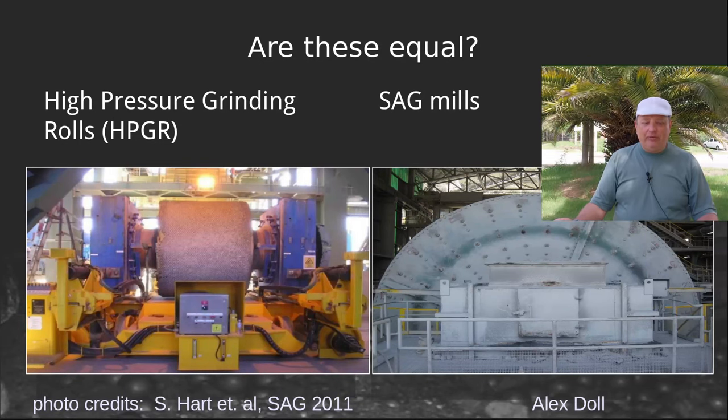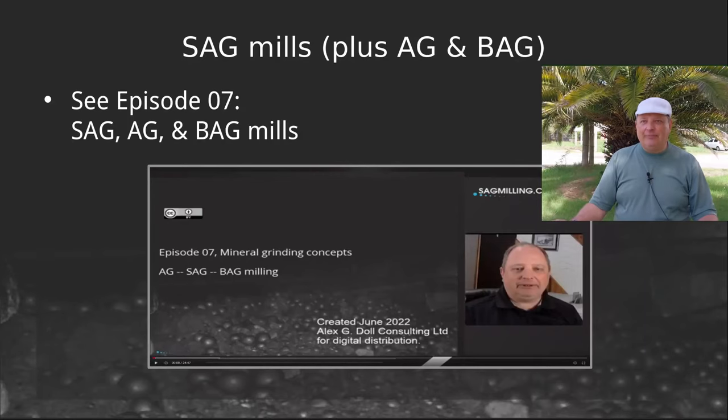The big question: are these two technologies equal? Are HPGRs and SAG mills completely interchangeable? The answer is generally no. I've spoken in the past about SAG mills and the variations on SAG milling — bag milling, which is barely autogenous grinding, and fully autogenous grinding or AG milling. See the video linked below if you want more on SAG mills.